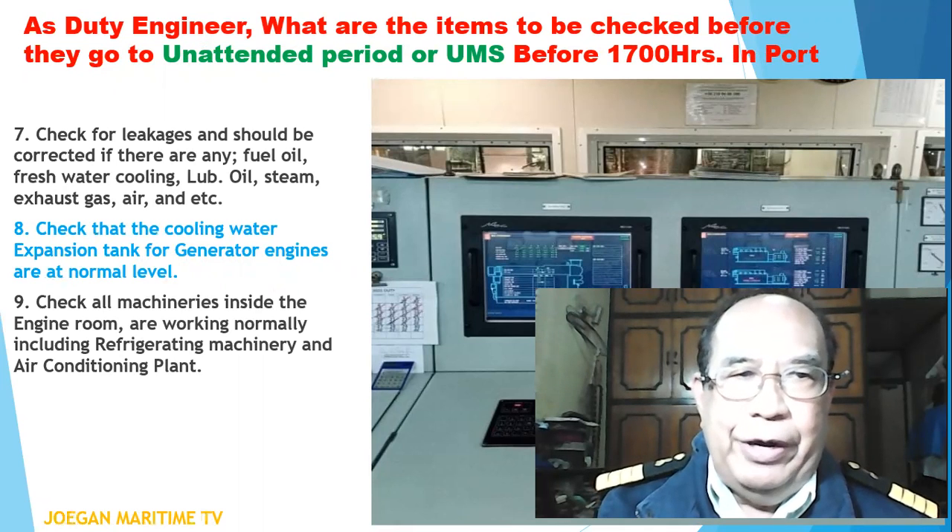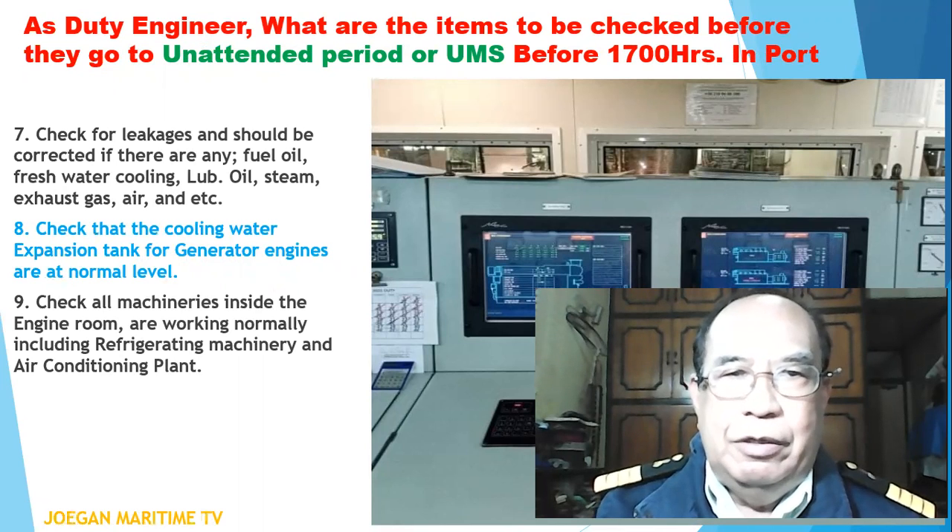Number eight: check that the cooling water expansion tank for generator engines is at normal level. Number nine: check all machineries inside the engine room are working normally, including refrigerating machinery and air conditioning plants.